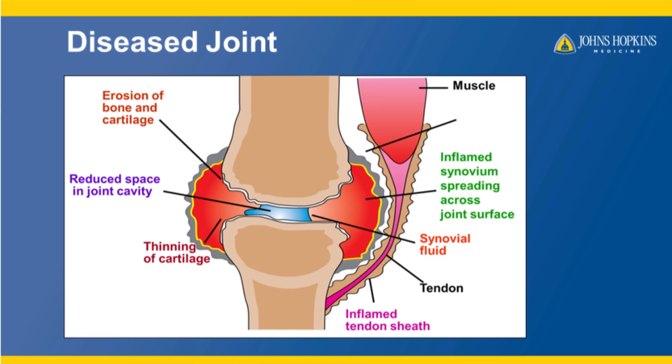Notice the changes to the edges of the bone and the cartilage. The roughness is actually where the bone and cartilage have been eaten away. The cartilage has thinned and the space between the bones has narrowed. The synovium has thickened and spreads around in the joint and the amount of synovial fluid has increased.